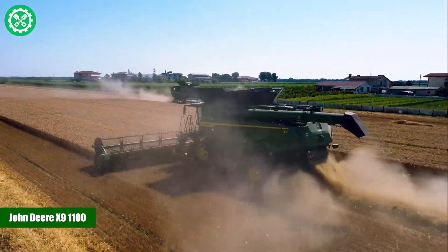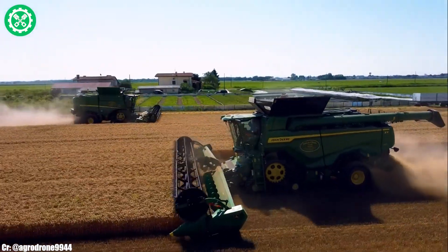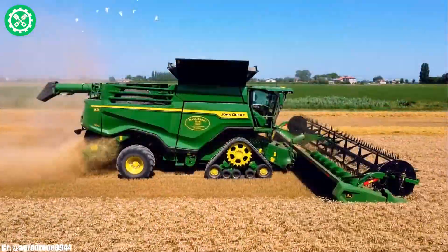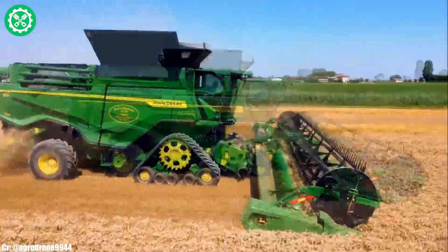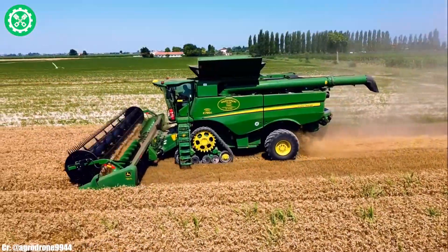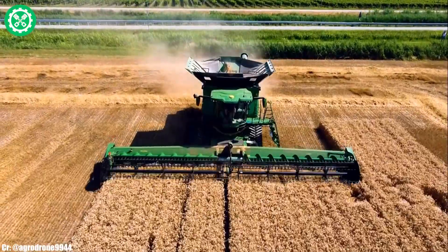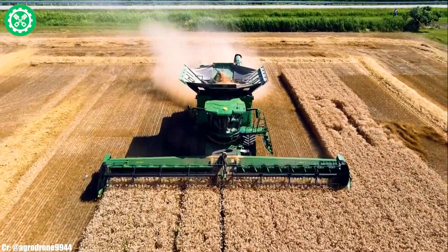The John Deere X9 1100 is a groundbreaking combine harvester designed for unparalleled efficiency in large-scale farming operations. Boasting an impressive 691 horsepower, the X9 1100 is equipped with a dual-rotor system that enhances threshing and separation, ensuring optimal grain quality and maximum yield. Its stream cleaning system further contributes to efficient grain cleaning, reducing losses in the process. The combine advisor package, with active vision cameras, provides real-time insights for precise control during harvesting. The spacious cab features the Generation IV Command Center display for intuitive control. Renowned for its exceptional capacity and cutting-edge features, the John Deere X9 1100 stands as a flagship model exemplifying John Deere's commitment to innovation and productivity.